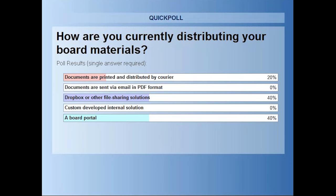So 40% are currently using Dropbox or another file sharing solution. Some people are using a board portal, which is great to see, and some are distributing via courier. Interestingly, we don't have anyone on the line who is sending via email in PDF format.